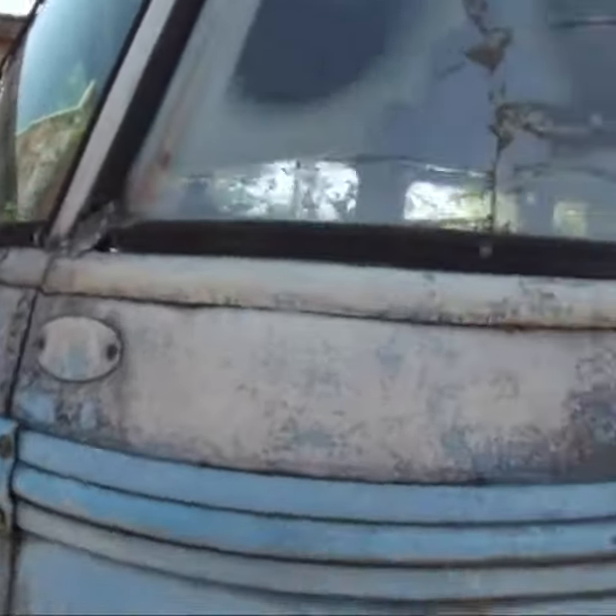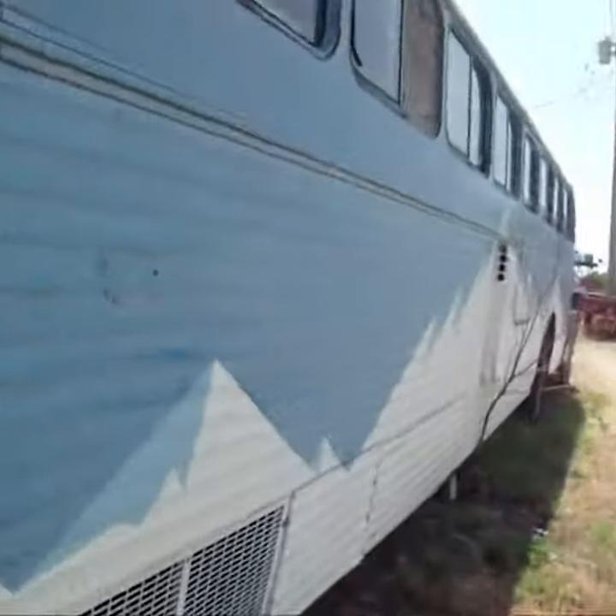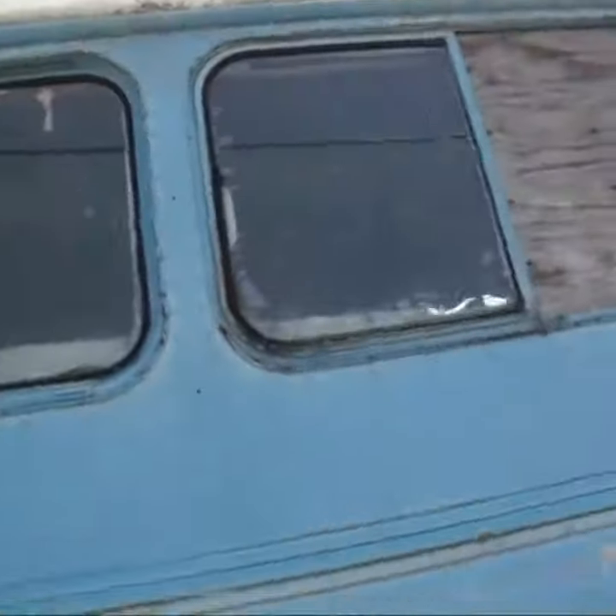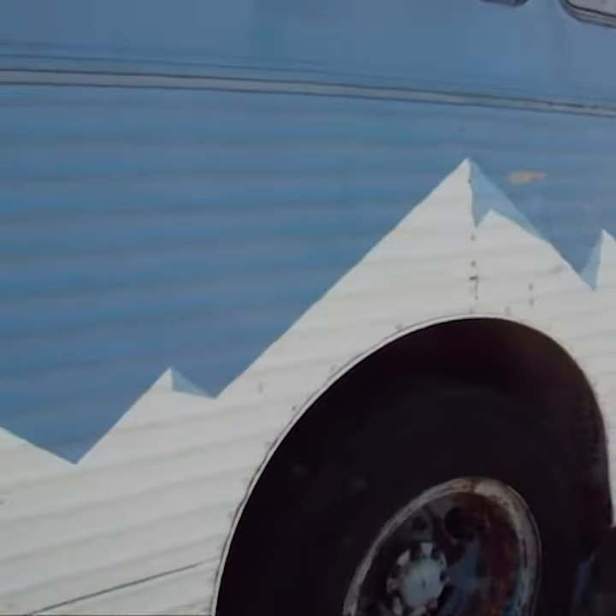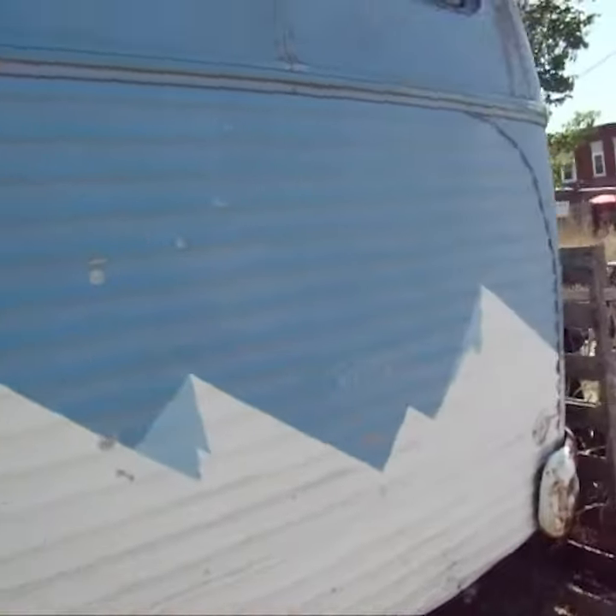That's a nice little picture up here. There's an old bus — guys, the stories that it can tell.